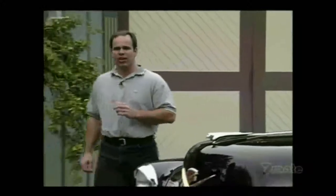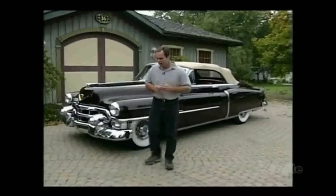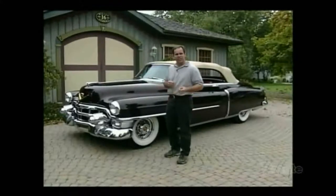This week's dream car is a 1953 Cadillac 62 Series. At this point in time, GM was on a tear to take over the world — they introduced the triple crown of collector cars: the Oldsmobile Fiesta, the Buick Skylark, and the Cadillac Eldorado. This 62 Series was sort of the standard Cadillac.